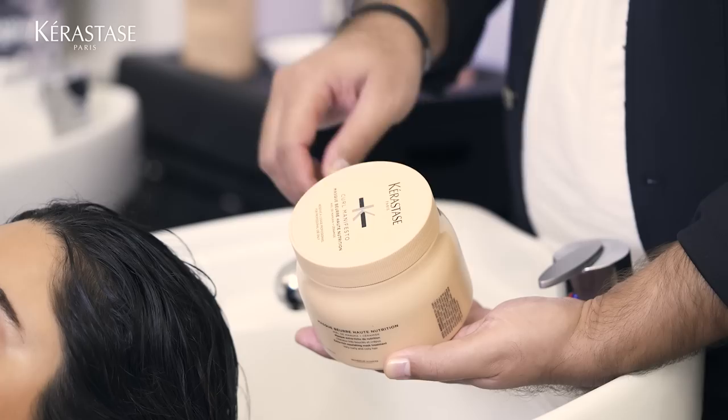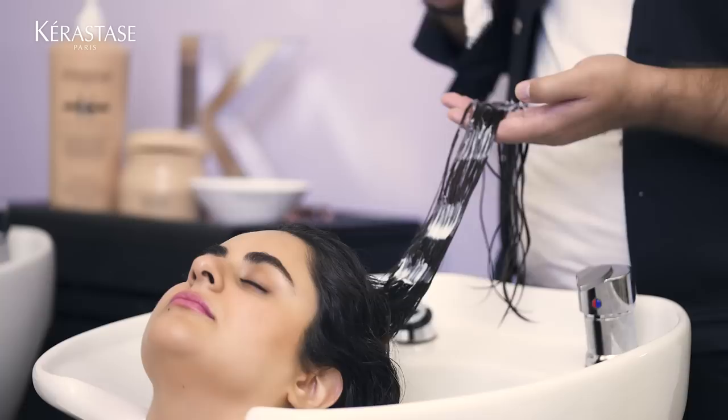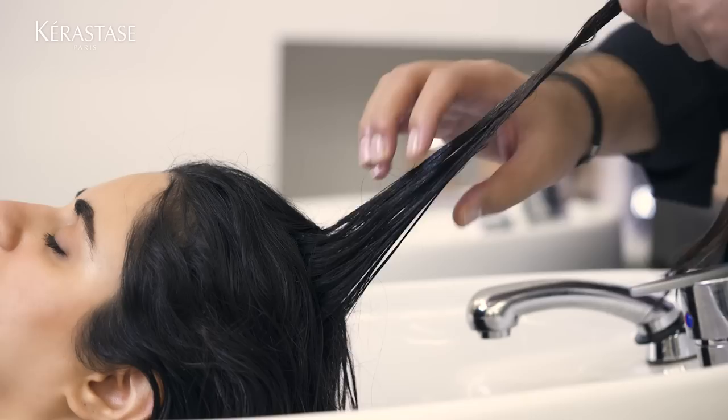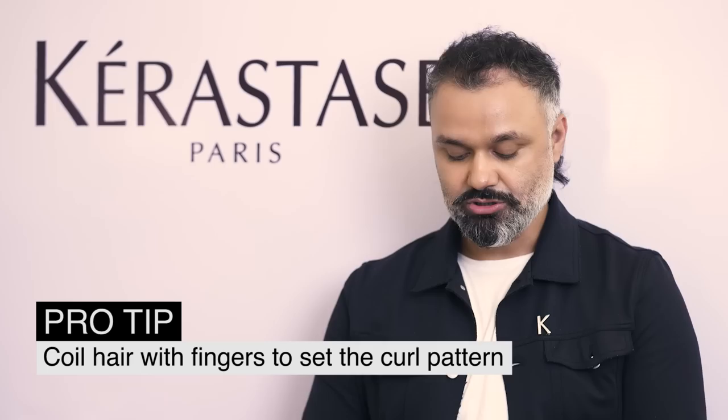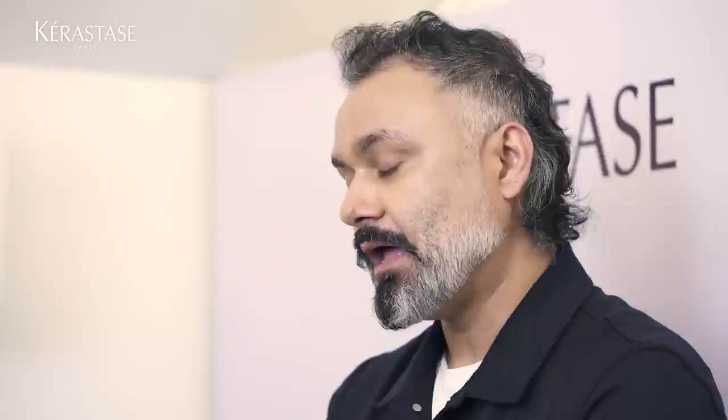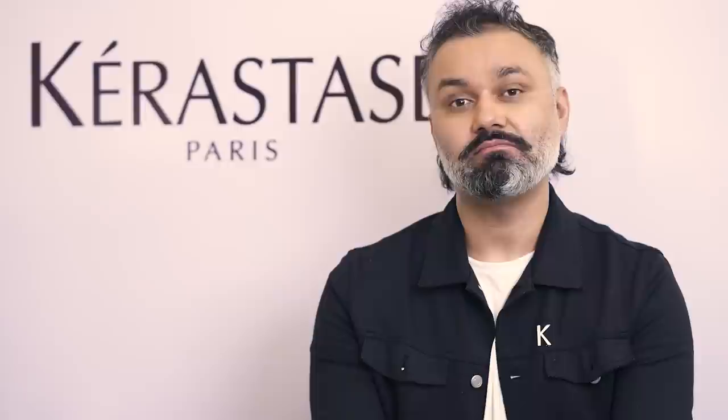Now we're going to apply the mask. Whenever you use a mask, make sure you emulsify it really well on the hair so it penetrates and gives extra moisture. A very important tip: with your fingers, you're going to coil the hair to set the curl pattern. Continue this on all sections. After layering, keep the mask on for a minimum of five minutes, giving a good scalp massage so your client is relaxed. For home care, you can suggest keeping the mask on up to 30 minutes for deep conditioning.